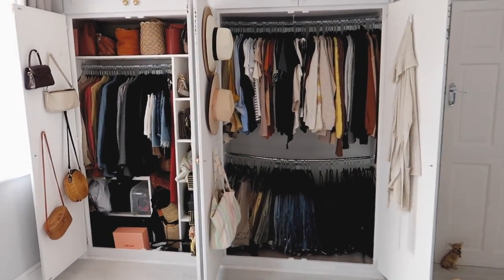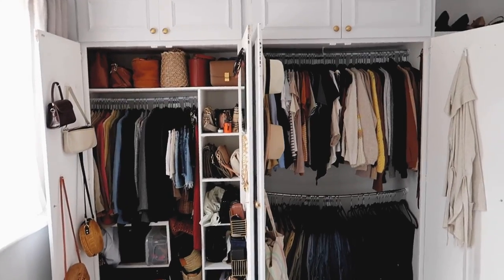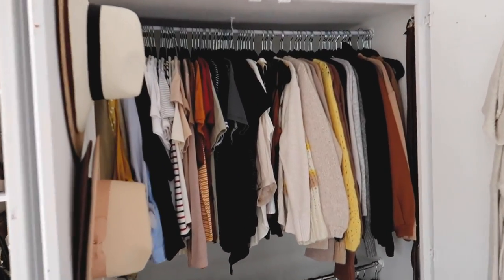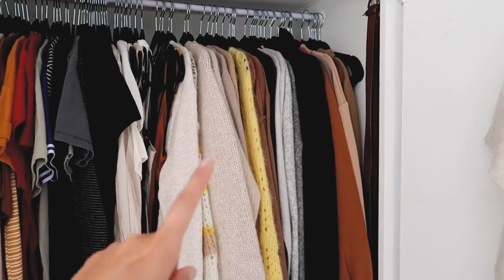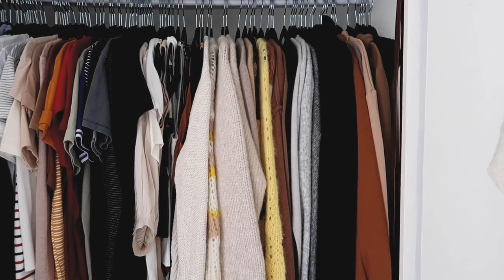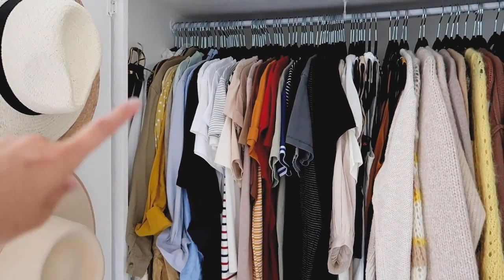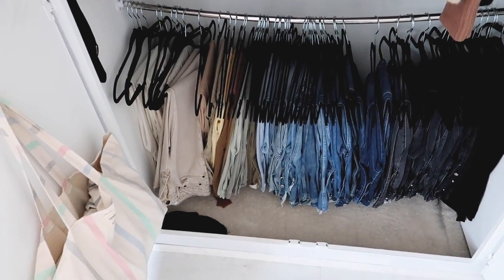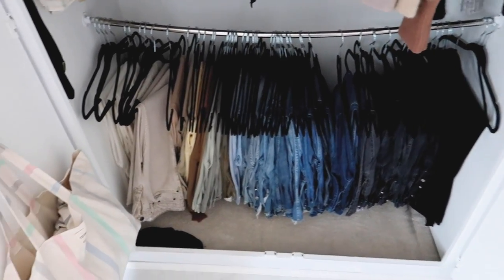Before I get started with the high speed, I've decided to show you guys a before. So if we look in this side, up here I've got quite a lot of knitwear that realistically I do not need for the next two, potentially three months. Then loads of tops, t-shirts, shirts and things, and then obviously my ginormous denim and trouser collection — well the majority of which is denim.